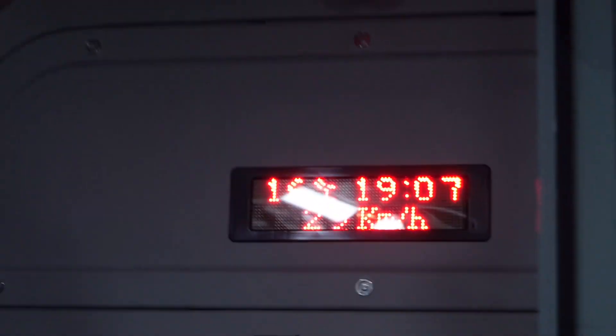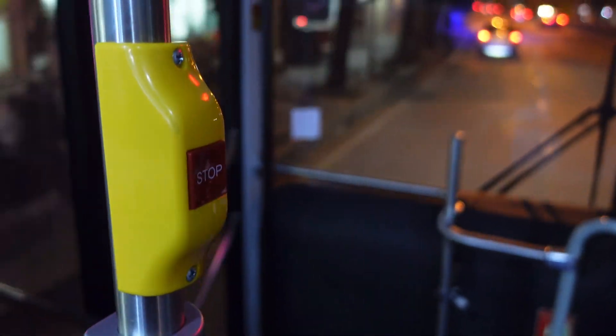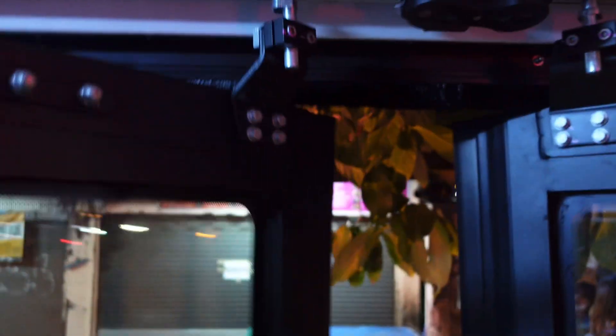Inside the bus there is a display showing the time, temperature, and speed. When you want to get off, you just have to press the stop button and you can get off at the next station. The door will open automatically. And that is it for today — thank you!